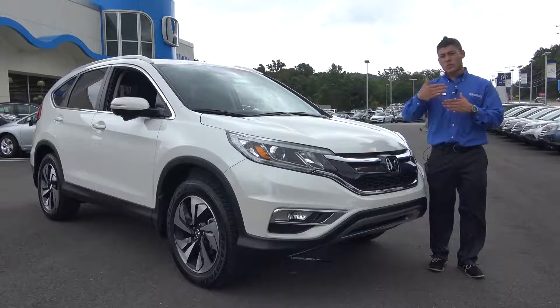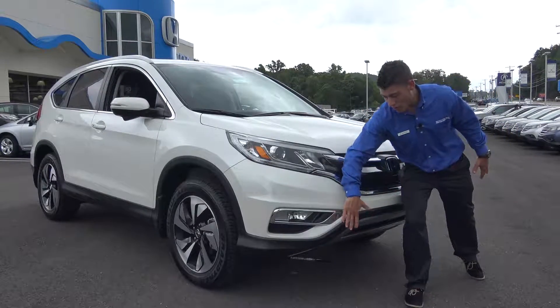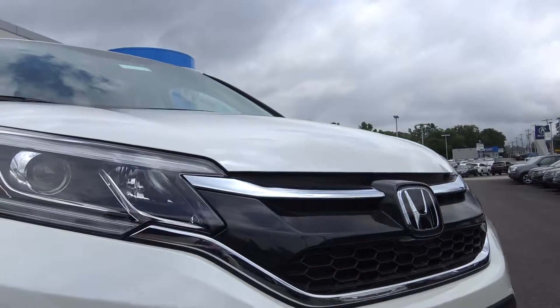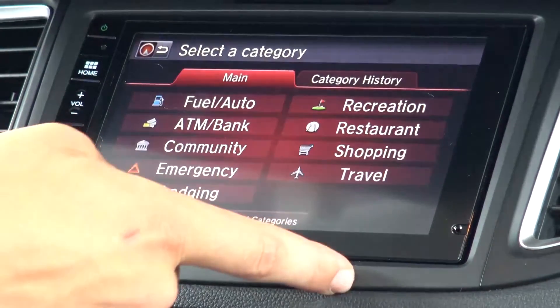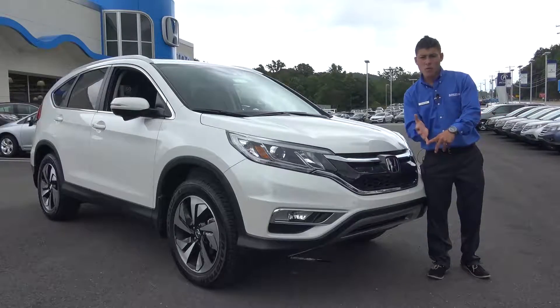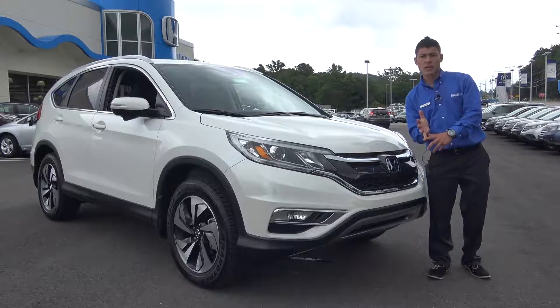Once you start getting up to the EX and above models, you're going to get a fog light and your automatic headlight switch. It's going to have standard DRL LED running lights and you get a 7-inch display touchscreen on the center of your dash. The new Honda Lane Watch on the passenger side mirror also comes standard with that.